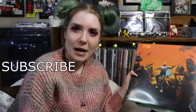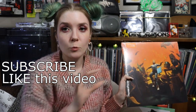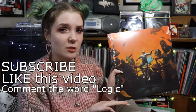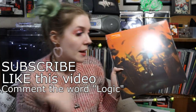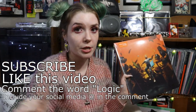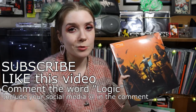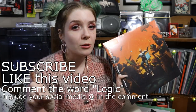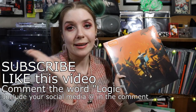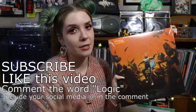To enter: make sure you're subscribed, give this video a thumbs up, and comment anything as long as it includes the word "logic." Also include your Twitter or Instagram handle in your comment so I can reach you — YouTube is really picky about giveaways so if you don't include your handle I won't be able to contact you. This will be a US-only giveaway and it ends one week from when this video is uploaded.